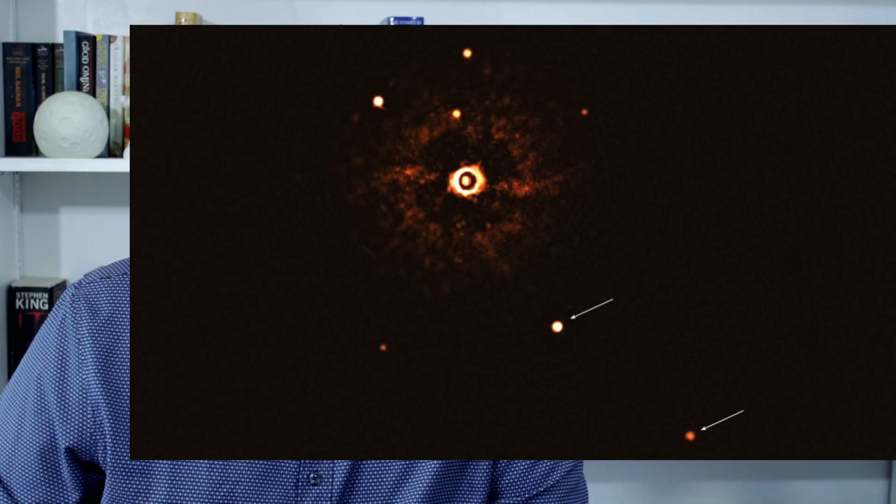For long-time viewers of the channel, this image should be familiar. It was the first image of a sun-like star and two giant exoplanets around it. Taken by the Very Large Telescope in Chile, this is not only a monumental image, but it also illustrates something about our technological limits, too.